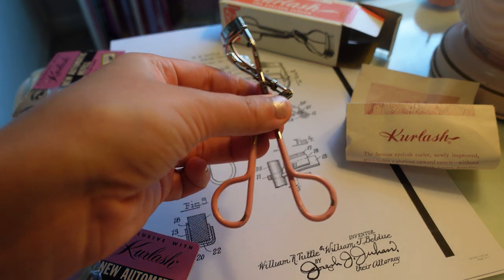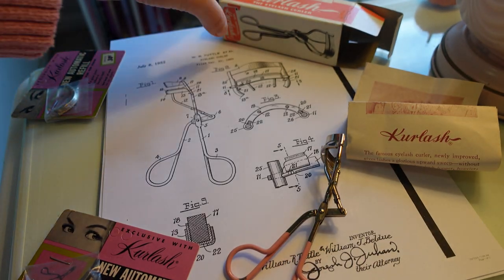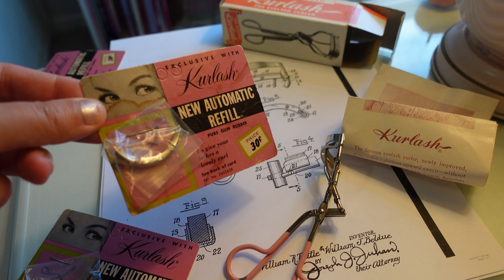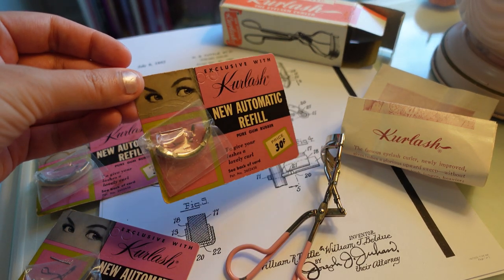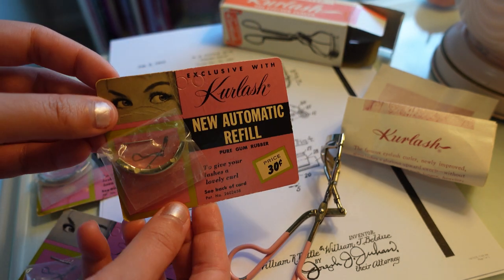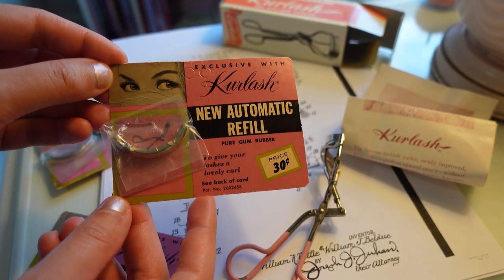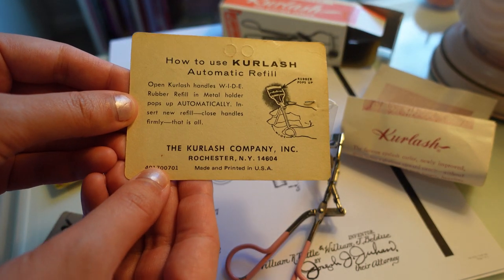I love the pink color. I actually got this for $5 at the antique store with the box and the insert. I could not believe it. And then on Etsy I ended up finding the little refill, and I found this by the patent number as well. So it should fit it, and it came with three of these new automatic refills.